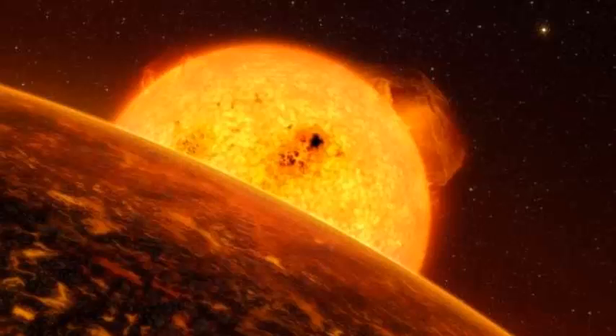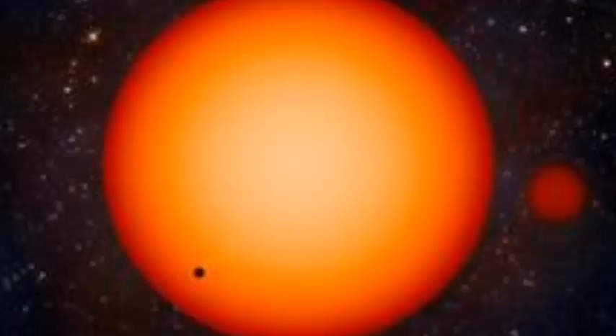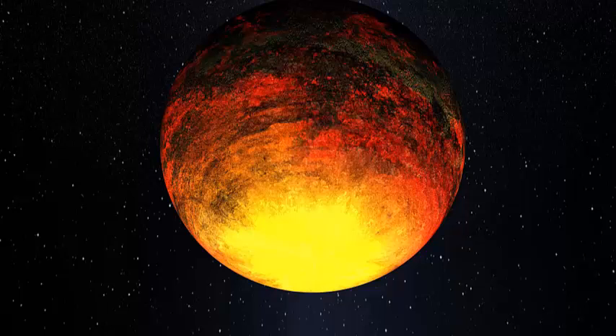The planet is called PDS-70B, and scientists have determined it is a gas giant with a mass several times that of Jupiter. But don't pack your suitcase for a visit just yet — it has a surface temperature of around 1,800 degrees Fahrenheit, or 1,000 degrees Celsius, and takes 120 years to orbit its host star.